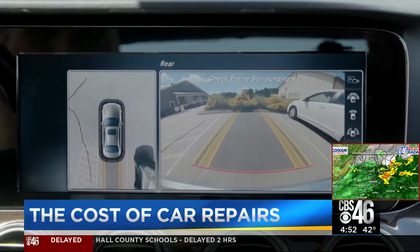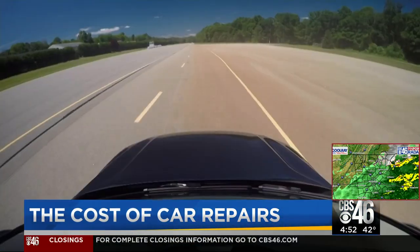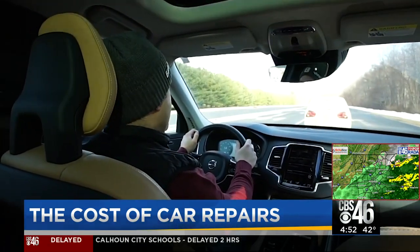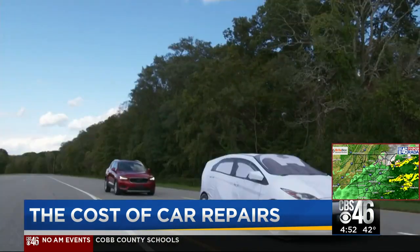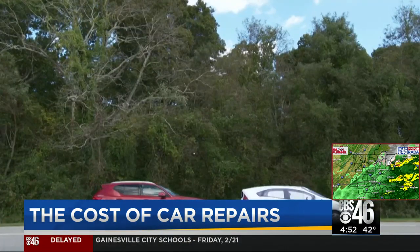Many of today's cars are engineered with the latest advanced safety features. They can watch the road, steer back into their lane, and even automatically brake when a crash is imminent. Although investing in advanced safety technology on your next car will raise its sticker price, it will lessen an impact or even avoid a collision altogether.